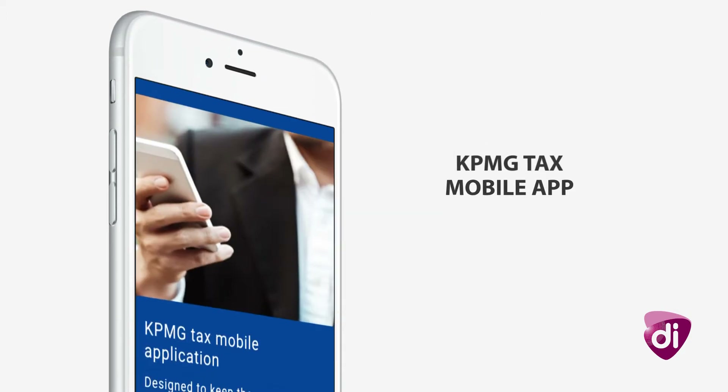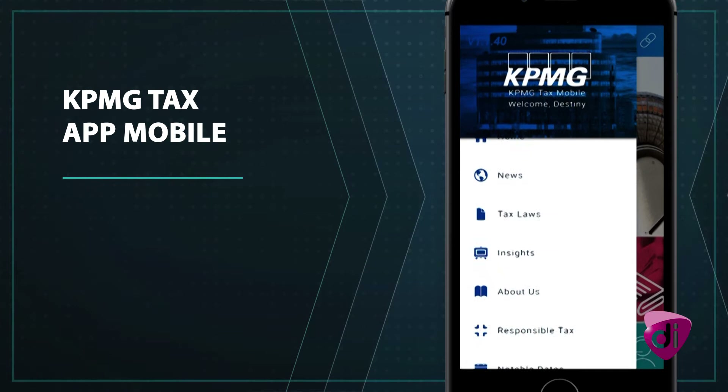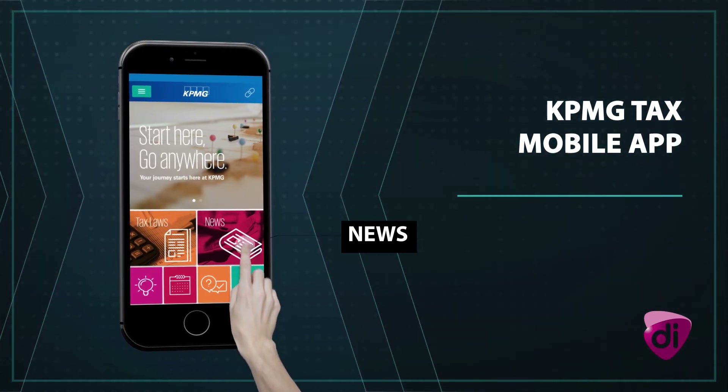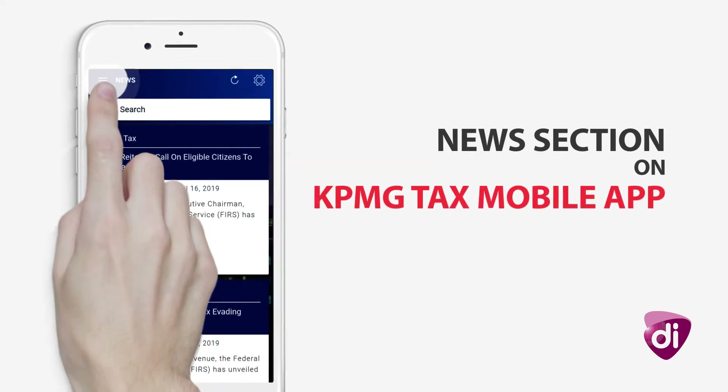Let's walk you through the application. The full menu is accessible from the left and helps you jump to any part of the application in seconds. Access fresh tax news by clicking on the news icon. The seamless view makes it simple to view all news at a glance.